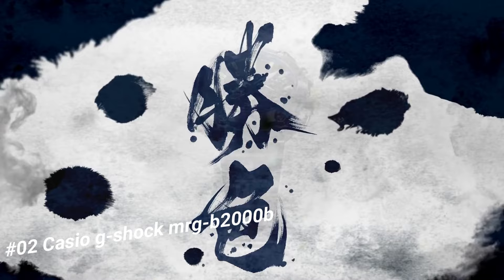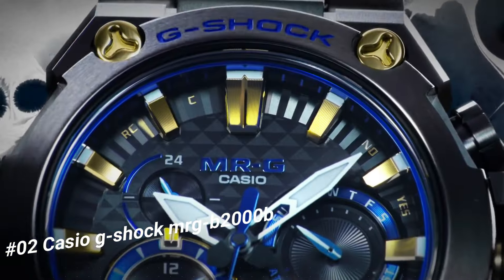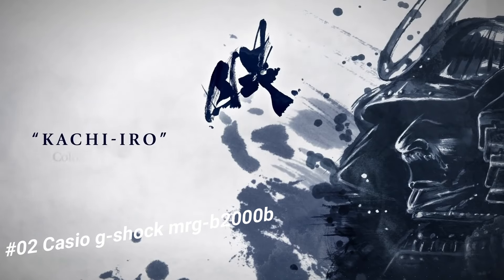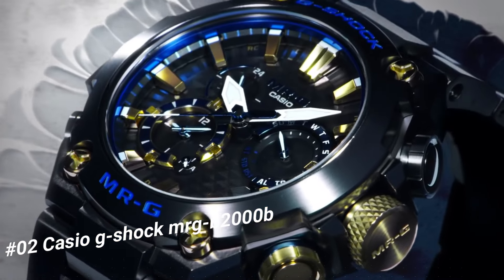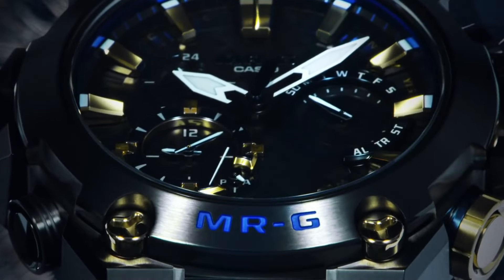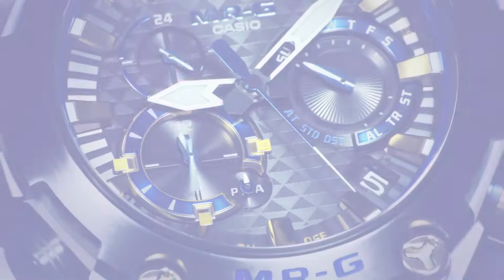Number 2: Casio G-Shock MRG-B2000B. The current price of this watch in US dollars is $2,149. Case bezel material: titanium. Solid band tight lock, one-press three-fold clasp, titanium band. Sapphire glass with non-reflective coating. Neobrite magnetic resistant. Shock resistant, crew lock crown. Deep layer hardening DLC coating. 200-meter water resistance.